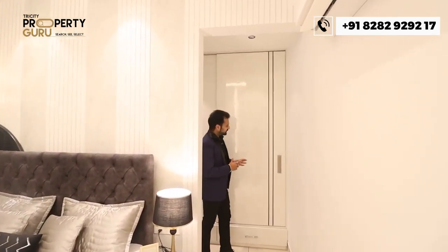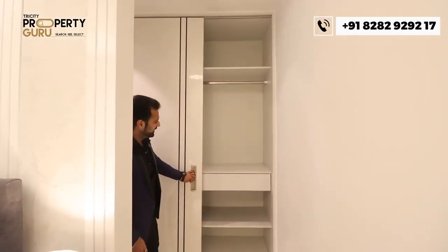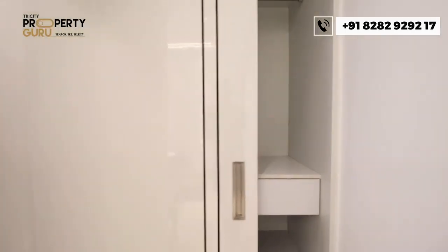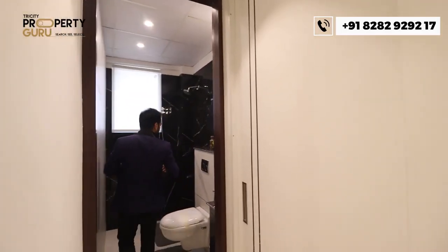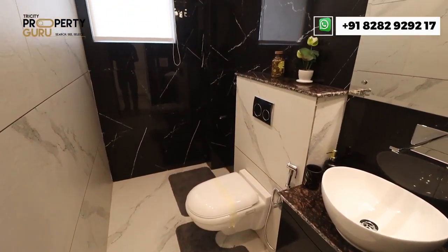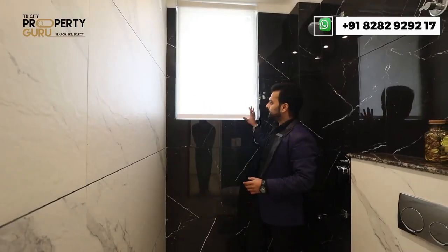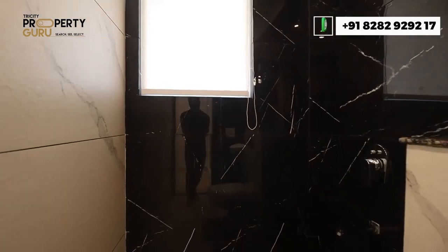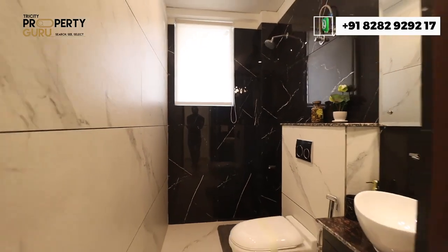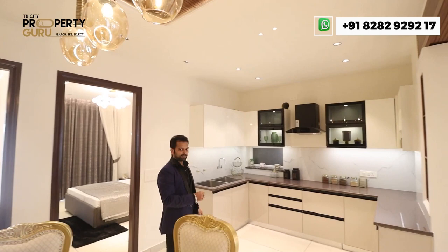The dress area comes with an attached walk-in closet with good space and a sliding door. The master washroom features full-length wall tiles, entrance tiles, a window for light, and space for an exhaust fan. This is all about the 3BHK luxury apartment.